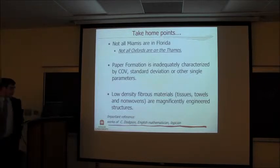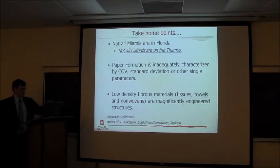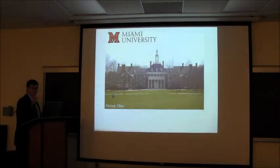I'm going to drop this one little reference: the work of C. Dodson, an English mathematician. I'll refer to him later on. And I know Dr. Karakas is going — I think I just spelled his name right? Yes he did.